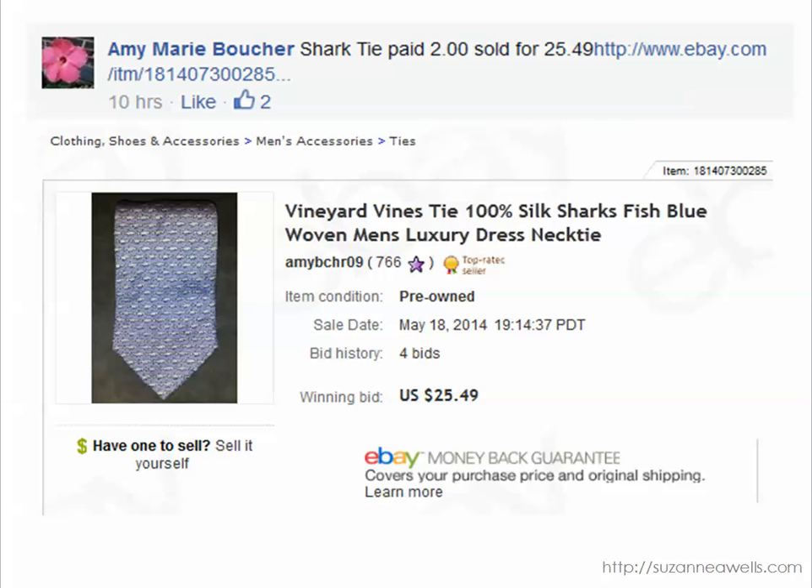Amy knows about Vineyard Vines. This is a great brand to sell — very expensive new. She paid $2.00 for this tie and it sold for $25.49. Look up Vineyard Vines if you're not familiar with the brand because it's very profitable. If you're not into selling ties or haven't tried that yet, take a look at them. Sometimes they're in the bins or baskets at thrift stores and they can be as low as a dollar, and if you can flip them for $25 that is worth doing.